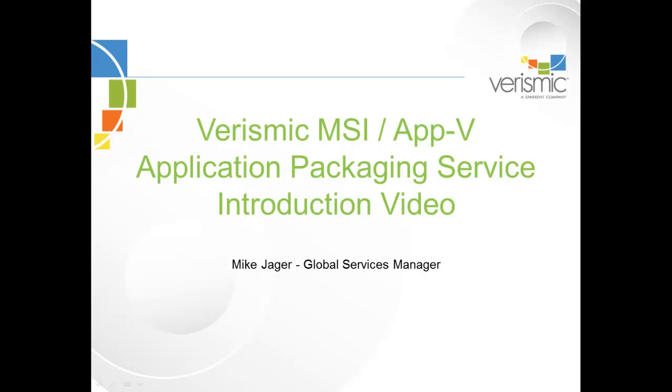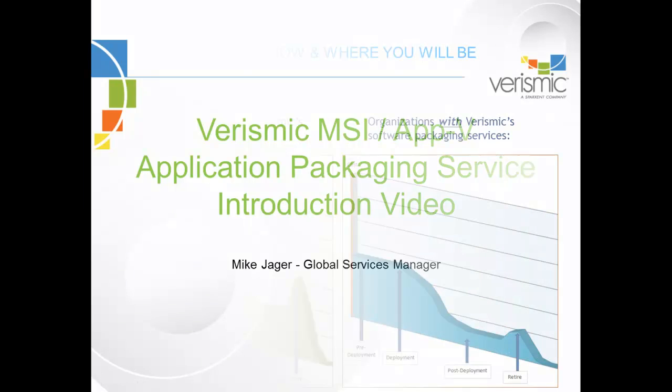Welcome to the Verismic Application Packaging Introduction Video. My name is Mike Jager, Global Services Manager for Verismic Software, and it will be my pleasure introducing you to our service.